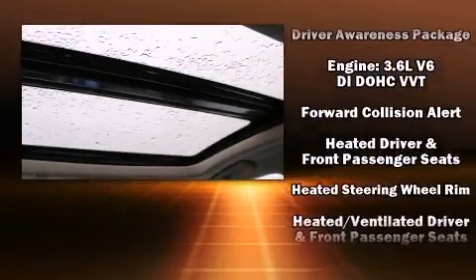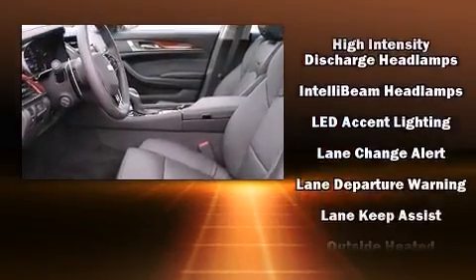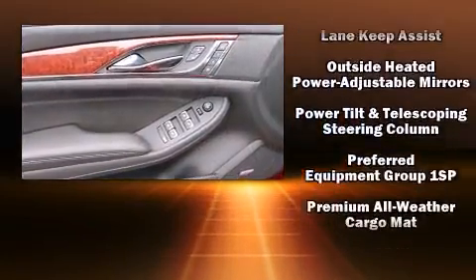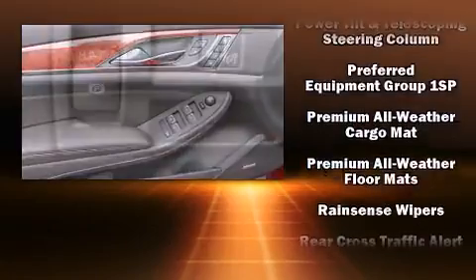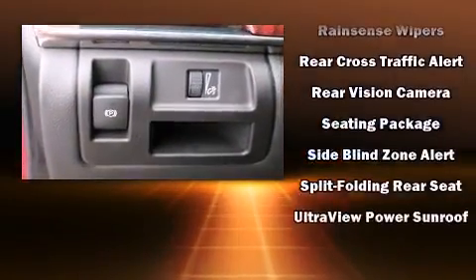Passengers are protected by various safety and security features, including head curtain airbags, front and side impact airbags, OnStar, and four-wheel disc brakes with ABS. Brake Assist technology provides extra pressure when applying the brakes.